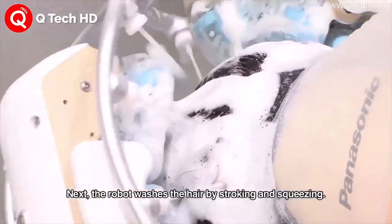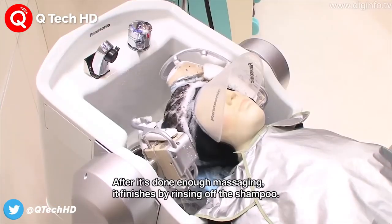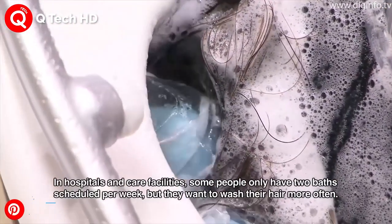These robots are tested on mannequins to ensure the safety of the human client. This type of robot is being tested in hair salons in Japan but is being planned to be used in robotic hair salons all around the world.